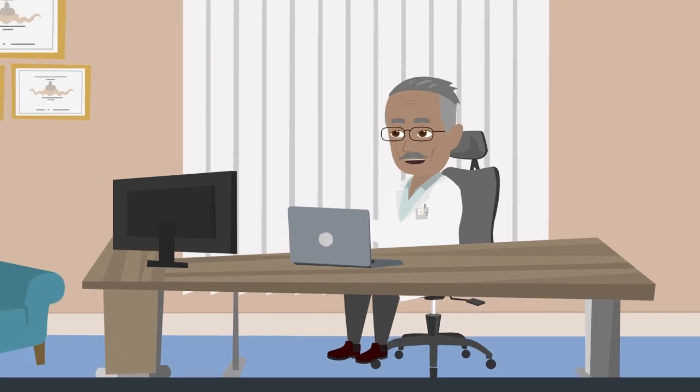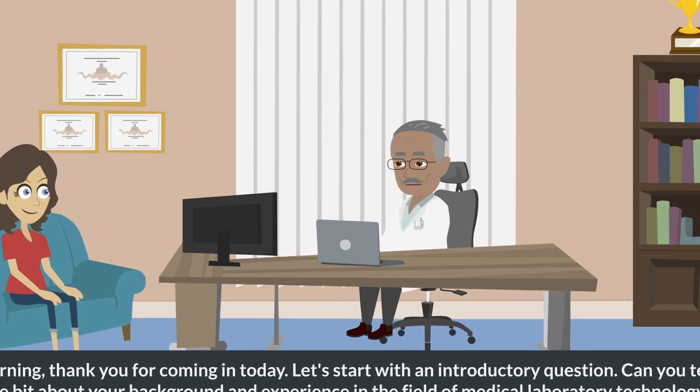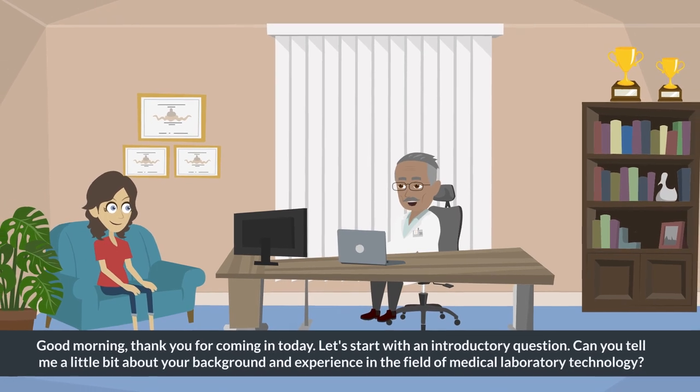Good morning. Thank you for coming in today. Let's start with an introductory question. Can you tell me a little bit about your background and experience in the field of medical laboratory technology?